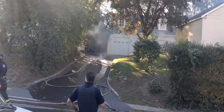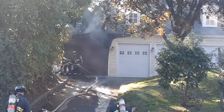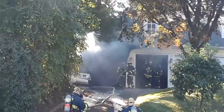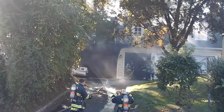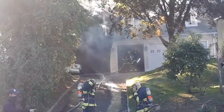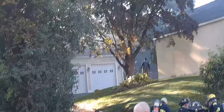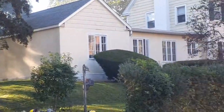The family showed up. There's a lot of people here. Firefighters are checking to make sure there's no extension to the garage — this is a detached garage. The main house is right there, so it's a detached garage.